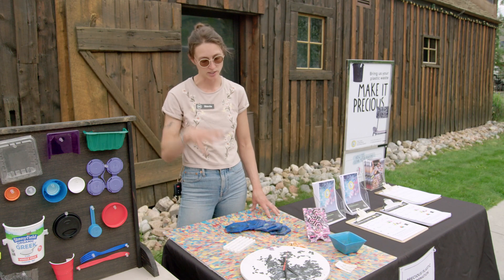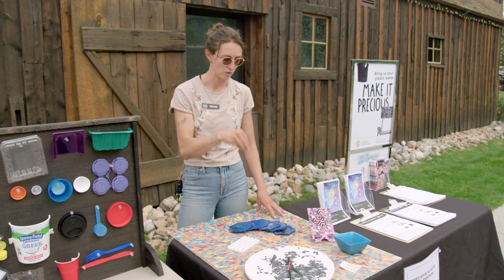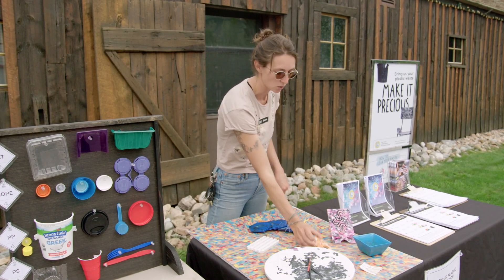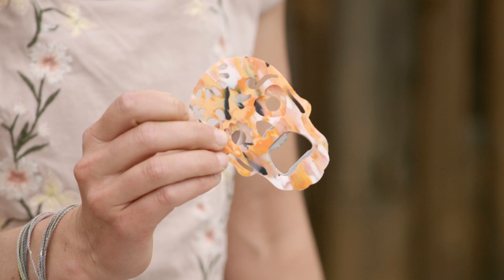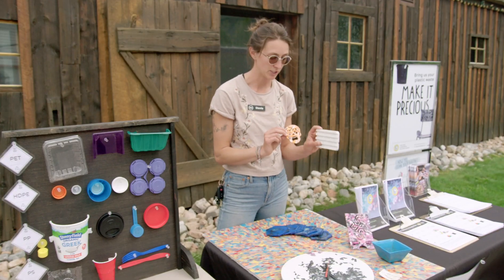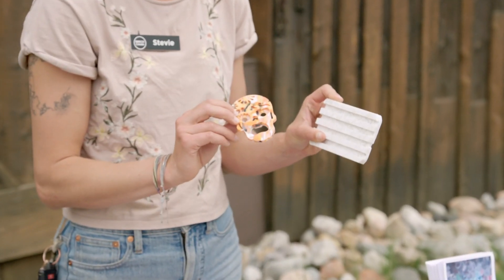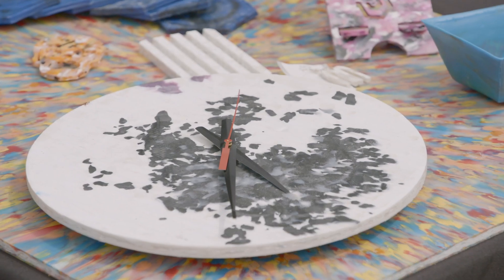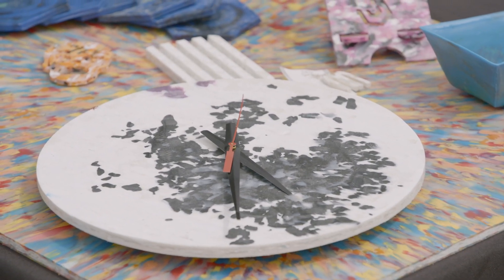Or we can make any of these objects that you're seeing via our injection mold machine, where we just push the plastic particles into a machine, it melts it down, and then essentially pushes stuff into molds — like this plastic bottle opener or this soap dish that you see here. We can also do things like this where we make little earrings or a clock. The possibilities are really endless.